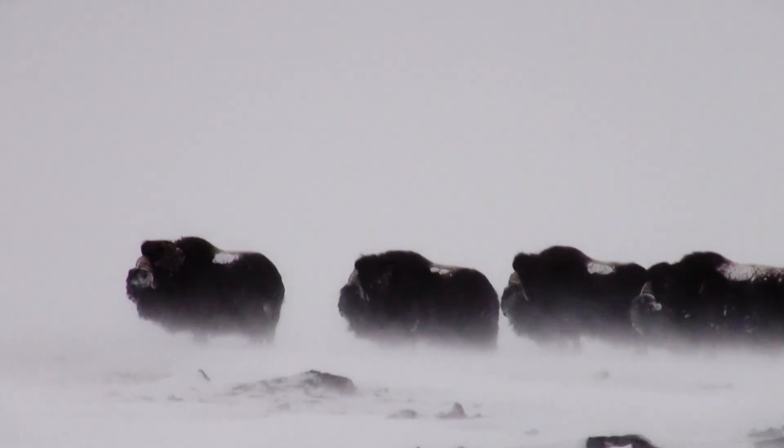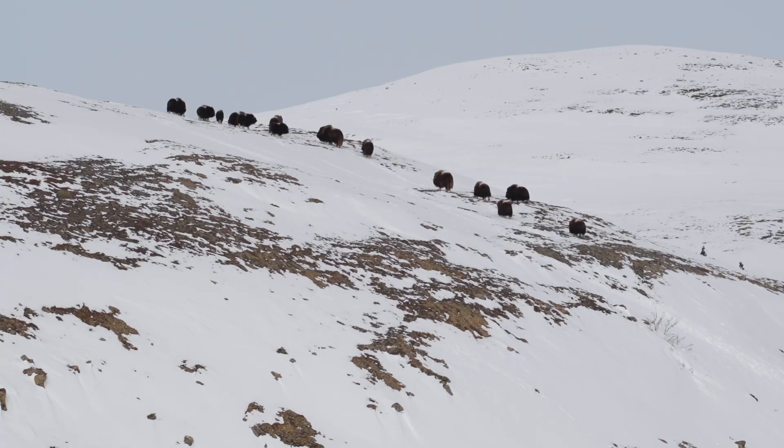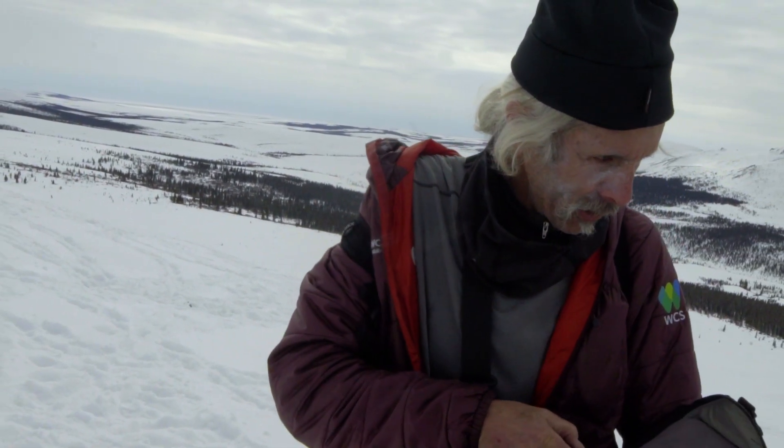Let's face it — it's miserable out here in the wintertime, but to be out with these animals is phenomenal. Musk ox are symptomatic of an entire system, an array of species and lifestyles.